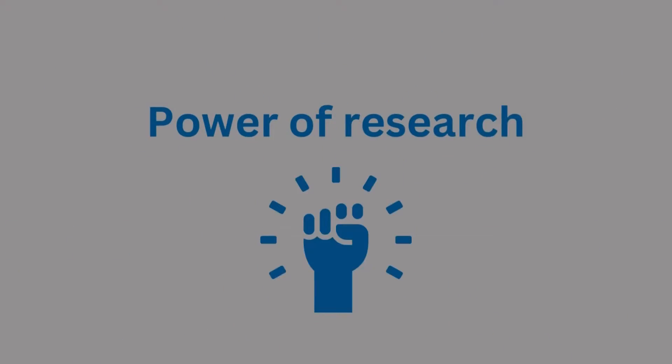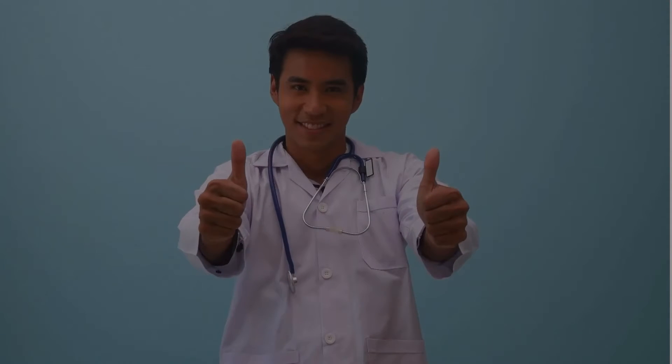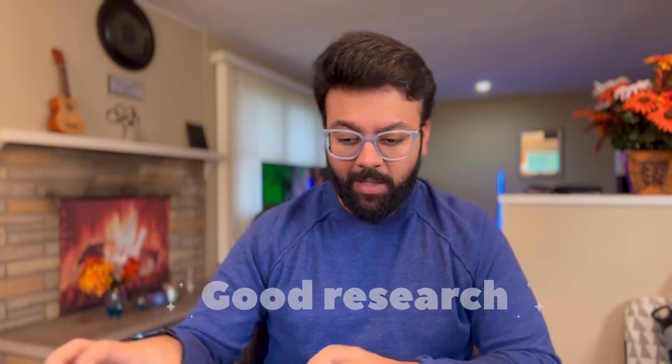Hello everyone. In this video we'll be talking about the power of research if you are applying for residency. Imagine you are a program director — you have to recruit someone who is an all-rounder: good scores, good CV, good letters of recommendation. What else are you looking for? Good research on their CV. We'll talk about how research is going to leverage your entire application for residency selection and recruitment.